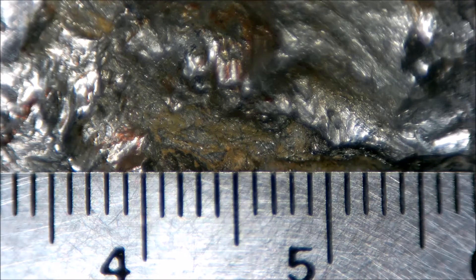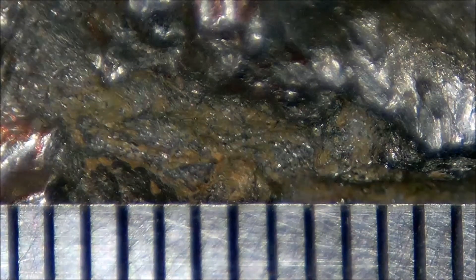The scale shown is in millimeters, and I've enlarged it as much as I'm able to in order to show the incredible fineness of these micrometeorites.